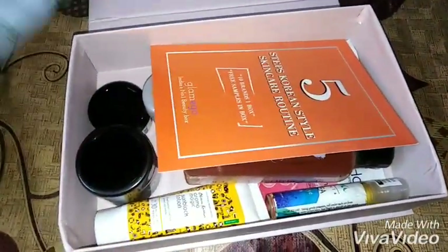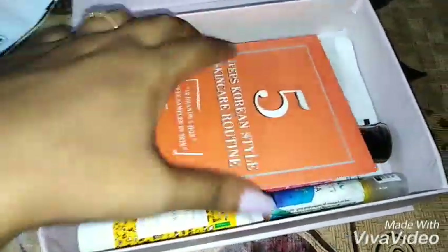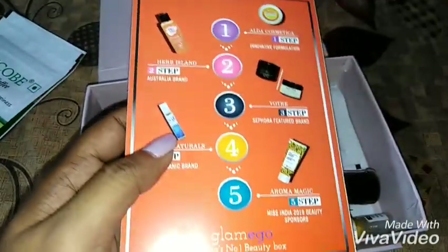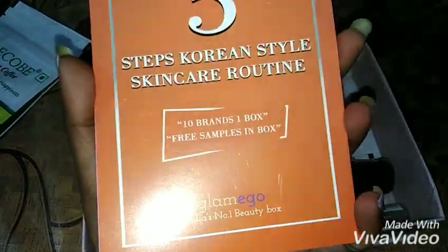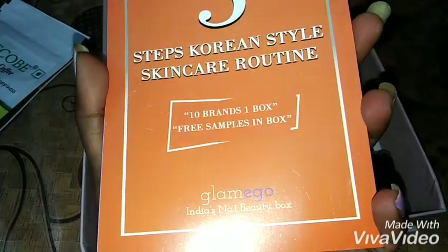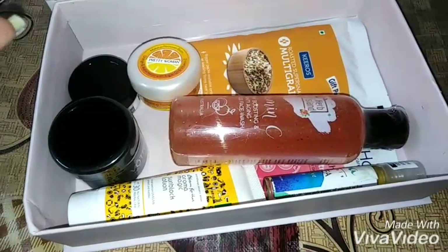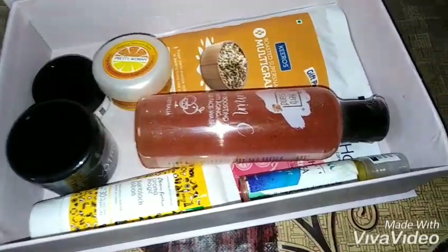Here are all the products inside. Let's talk about the info card — it's a five-step Korean skincare routine. This is the first time you try 10 brands in one box, and you also get free samples from Glammy Go. Let's go through the products one by one.